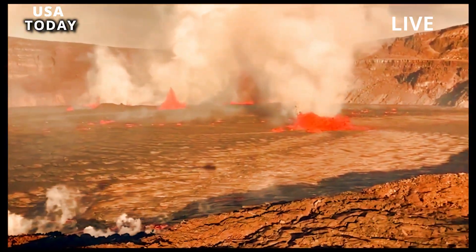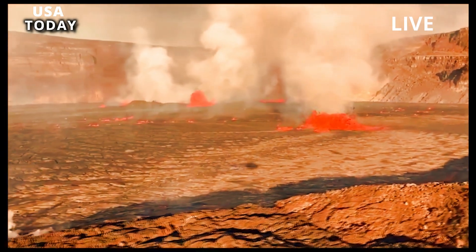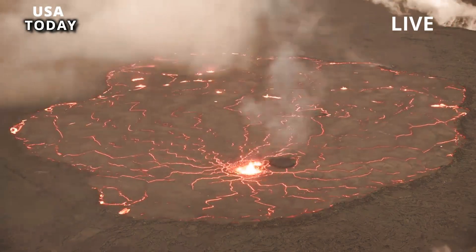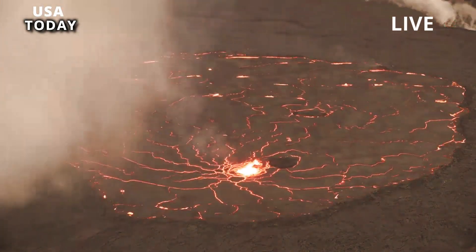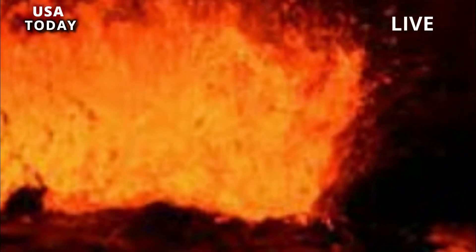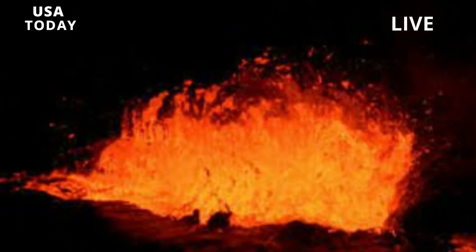Webcam footage shows multiple fissures in the bottom of Halemaumau crater, according to a press release from the agency, which is monitoring the eruption. Volcanic activity is currently contained in the caldera, according to HVO, which operates under the United States Geological Survey, USGS.